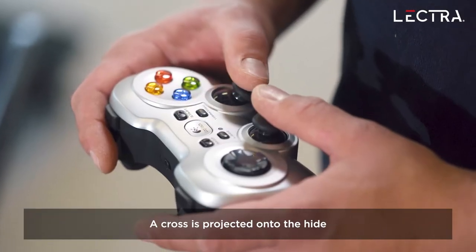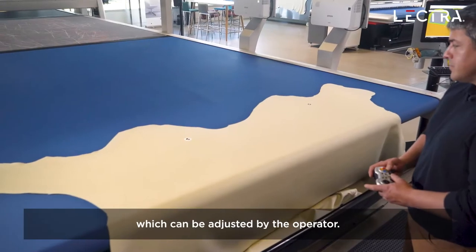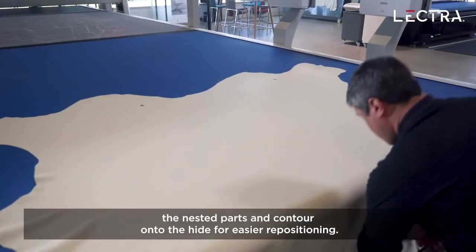A cross is projected onto the hide, which is moved over the first target sticker location. The system then uses this to position the second sticker, which can be adjusted by the operator. The system is now able to project the nested parts and contour onto the hide for easier repositioning.